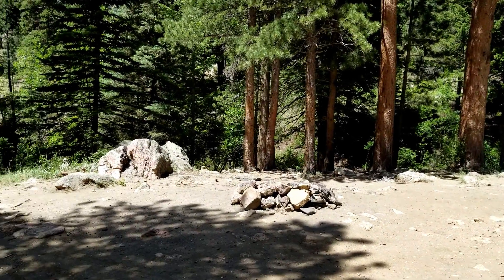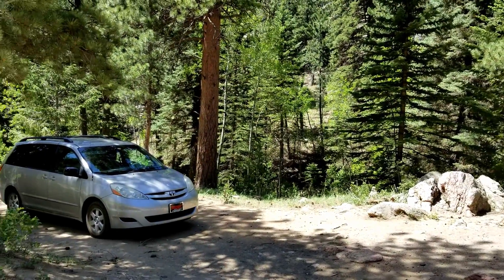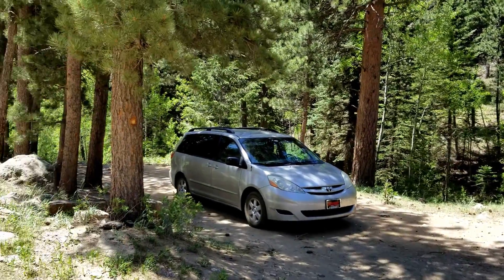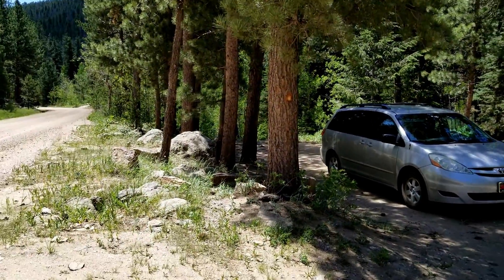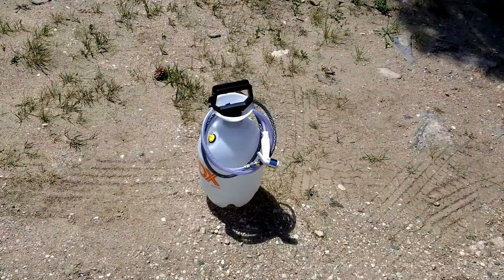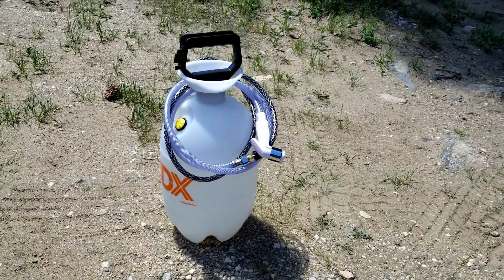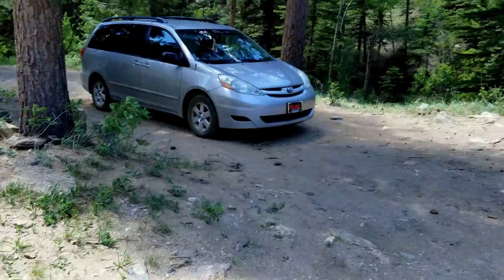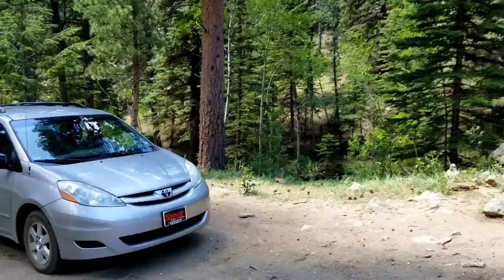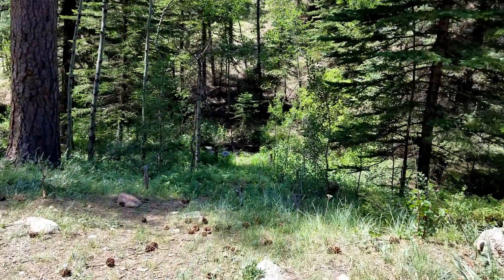There's a fire ring that someone built. There's my van right down in there. There's a creek — a real little creek — it's running pretty good though. And right down here is my portable shower setup: a pump sprayer, it's a weed sprayer or garden sprayer, two gallons, adapted with a little sink sprayer thing.